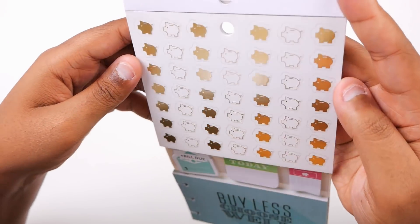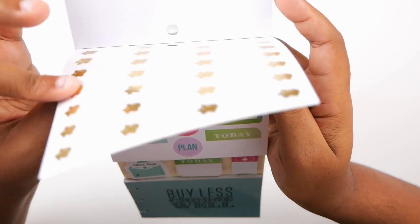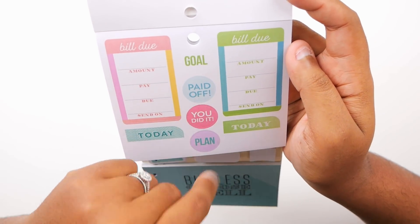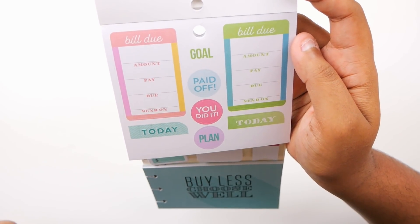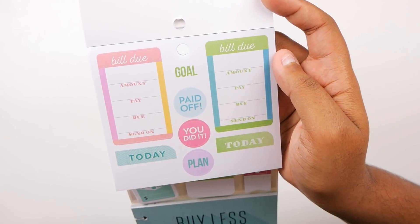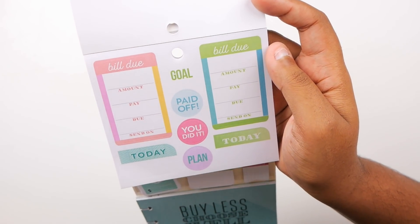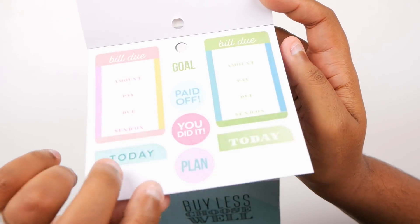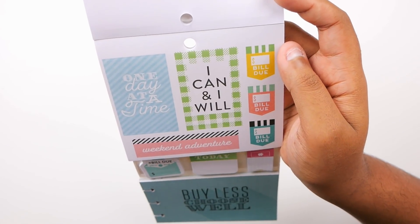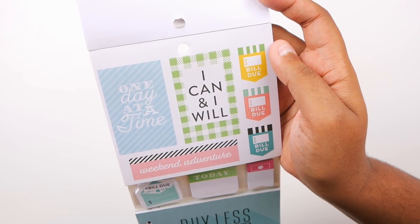There are a bunch of gold foil piggy banks — look how cute these are. And this is new: we have 'bill due,' 'amount,' 'pay due,' 'send on,' and then gold 'paid off,' 'you did it,' 'plan today' stickers. These are some cute new ones that stand out. There are only two of them, which is kind of unfortunate, but they're really cute. This pack is pretty pricey but if you catch it on sale like I did you'll get it for a decent price — five dollars is great for everything included.